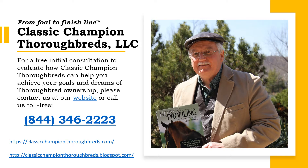For more information about the services we provide, you can contact us at our website, or call us toll-free at 844-346-2223.